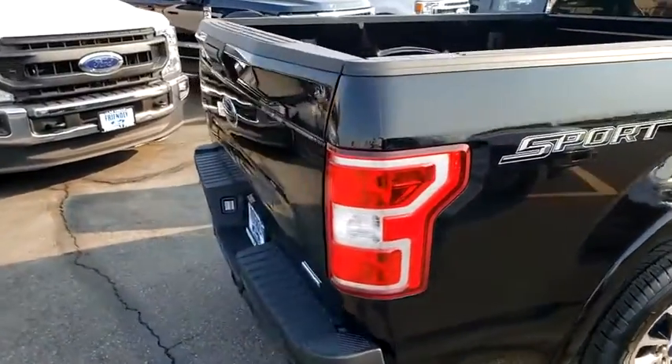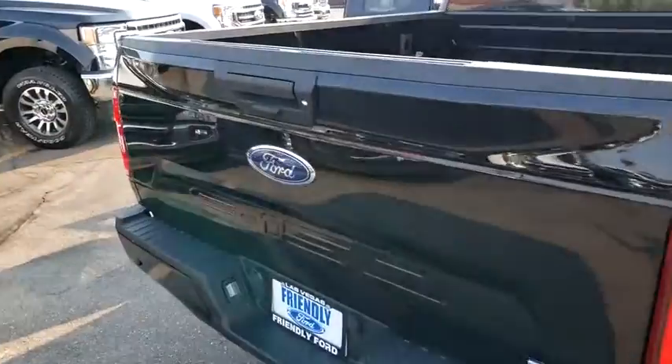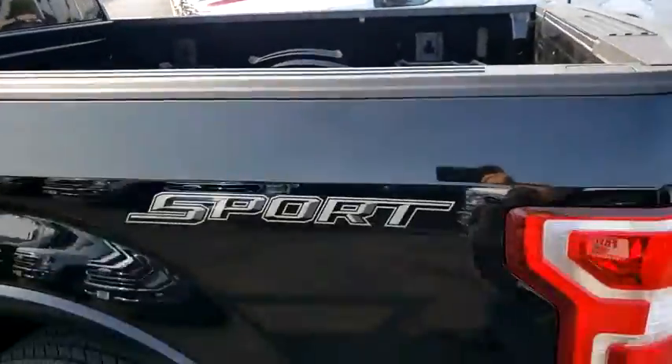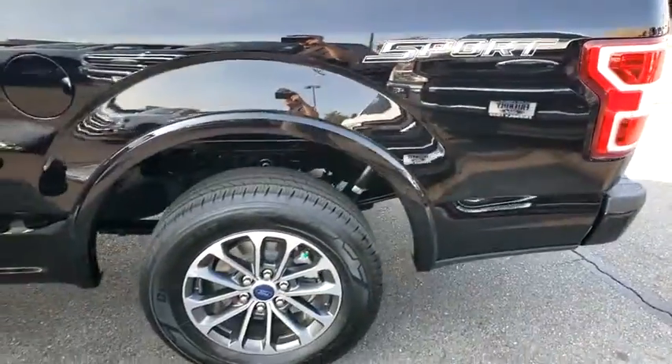Here are some of this vehicle's great options: traction control, remote engine start, dual airbags, alloy wheels, power steering, four-wheel disc brakes, center armrest, electronic stability control.